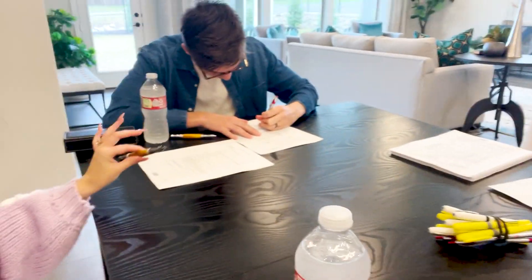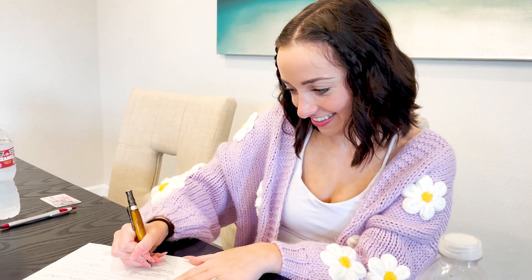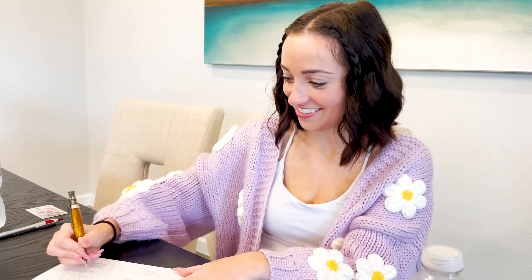Brooklyn came to support us during closing. Right now we're just signing a lot of papers — that's what's happening. This is the last document we have to sign, and I'm going to sign for it.